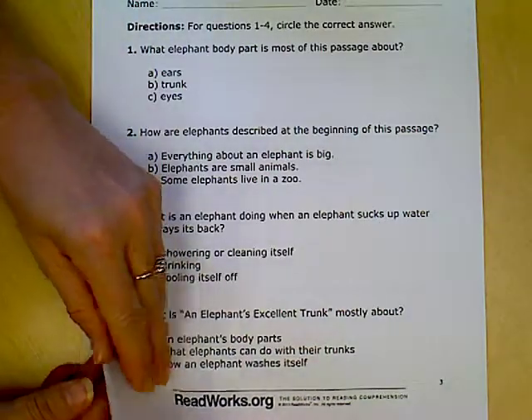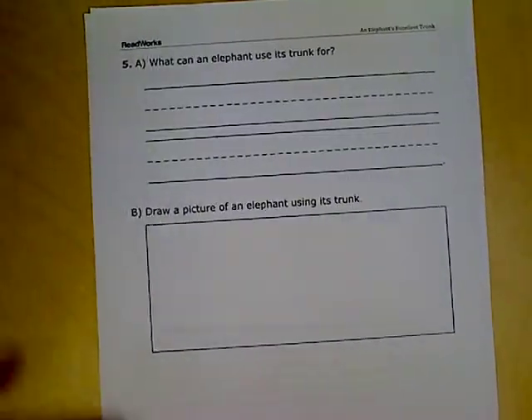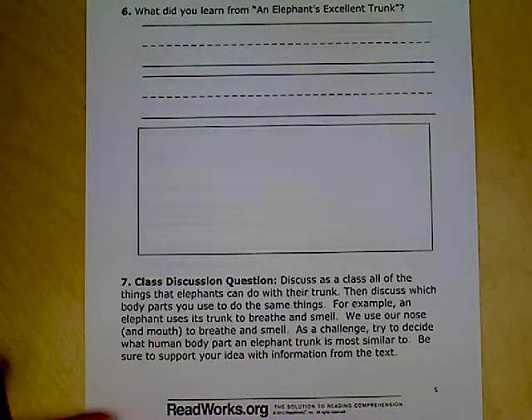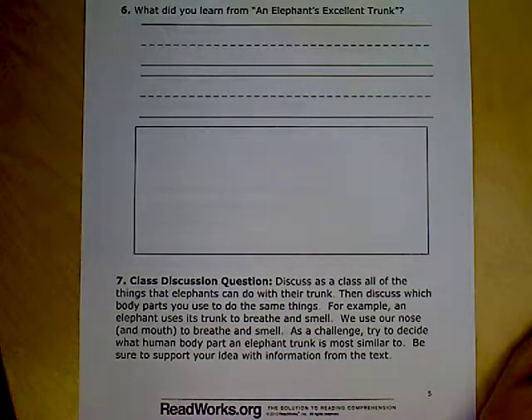The next page has questions on it as well, but this time you're going to write and draw a picture. It's going to ask you a question that you want to answer with a complete sentence and then draw a picture to match. The last page also has you answer a question and draw a picture. For both of these items you can go back to the story to find your answer, or you can come talk to me. Take your time and turn it in when you're finished.